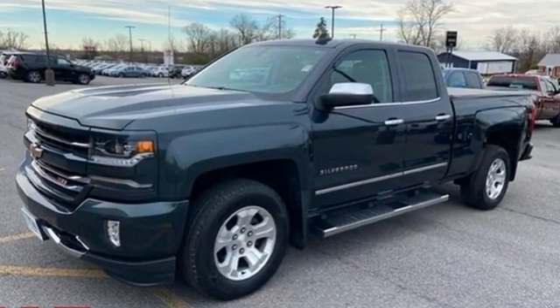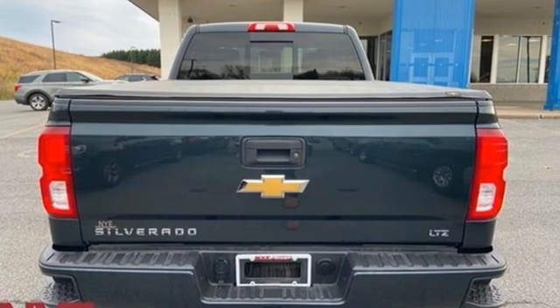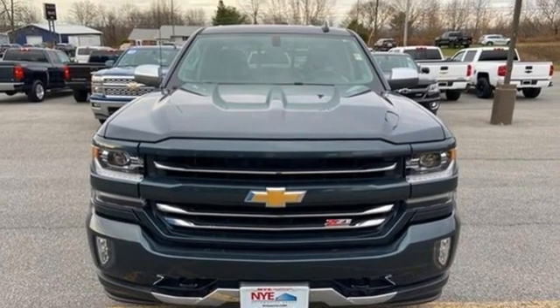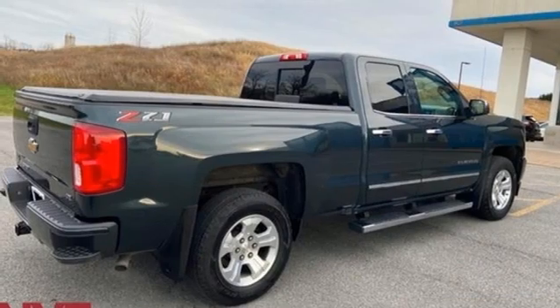Features include automatic transmission, 4-wheel drive, driver selectable mode, trailer brake controller, integrated navigation system, and Wi-Fi hotspot.